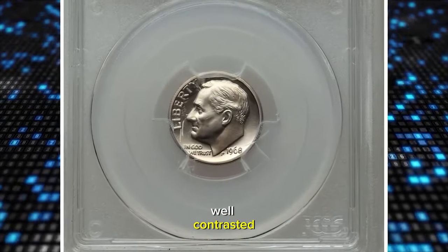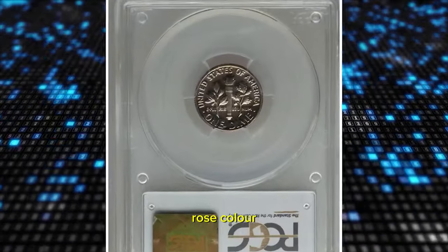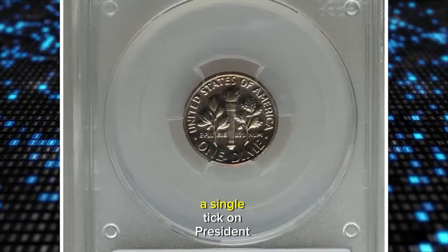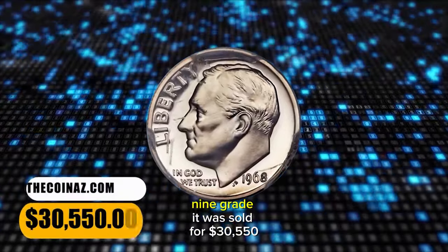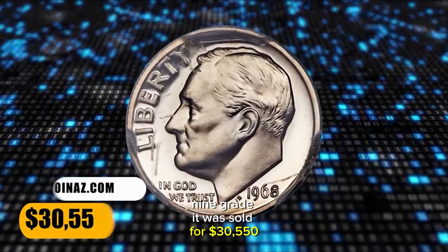This gleaming example is well contrasted and shows no more than a trace of rose color on either side. A single tick on President Roosevelt's cheek is apparently all that precludes a PR69 grade. It was sold for $30,550.